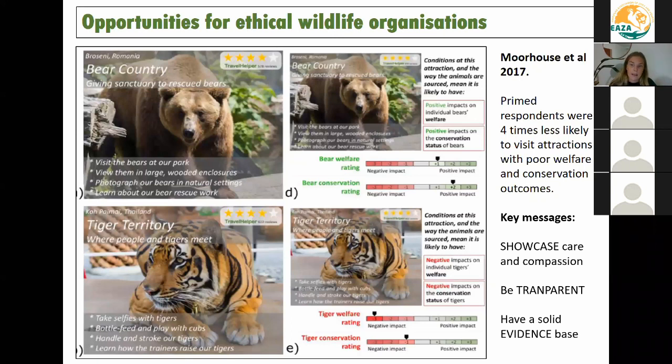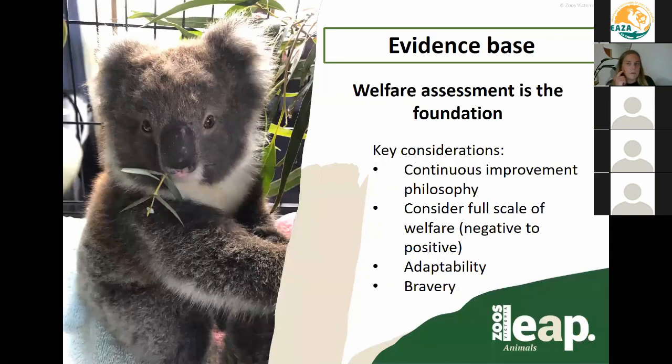This means we need to think about how we showcase care and compassion, because a lot of good zoos — and especially EASA member zoos — will have care and compassion front of mind. We need to be transparent in our welfare practices and policies. But backing up all of this, we need a really solid evidence base. Welfare assessment is the starting point for building up that evidence base, because you don't want to be talking about how happy and well the animals in your care are without being able to back that up with substantial science and facts. The public is very clued on to this — they have access to information at the touch of their fingertips.